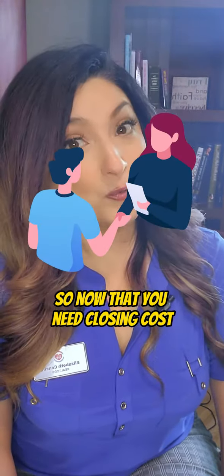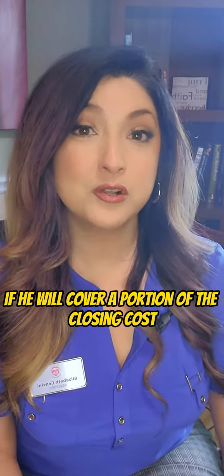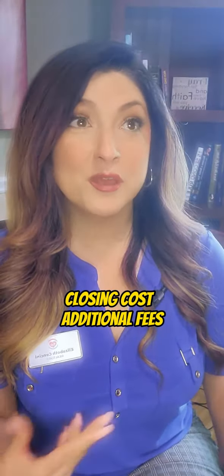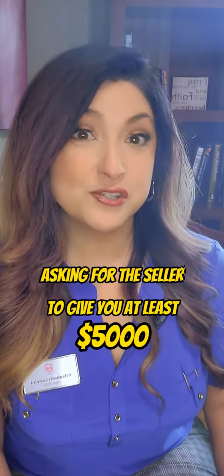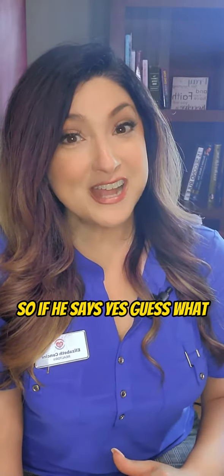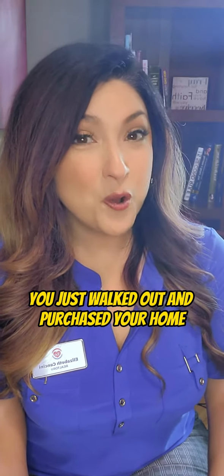Now that you need closing costs, we can ask the seller if he will cover a portion of the closing cost. Closing costs and additional fees may be up to $10,000, so you're looking at asking the seller to give you at least $5,000. If he says yes, guess what — you just purchased your home with as little as $5,000.